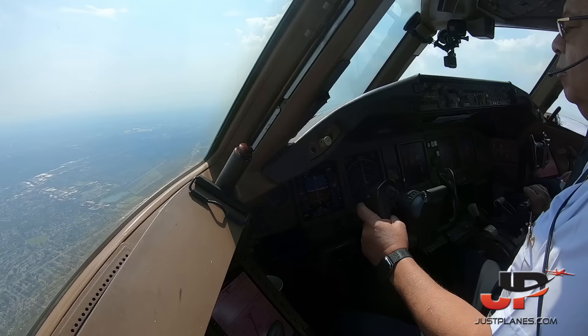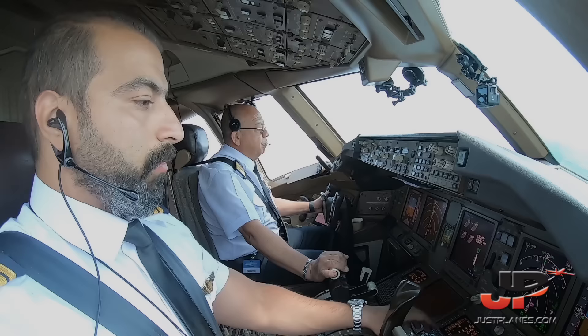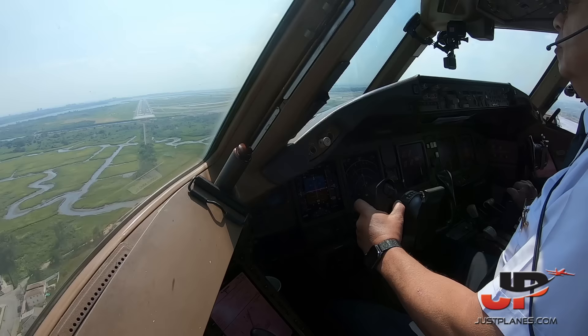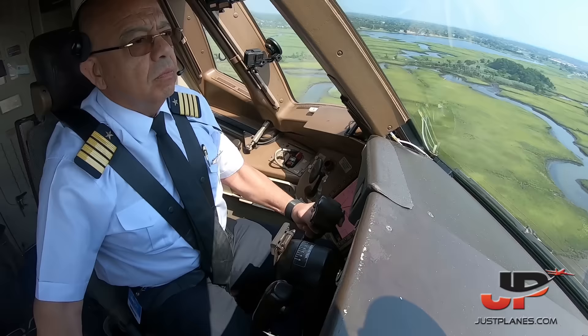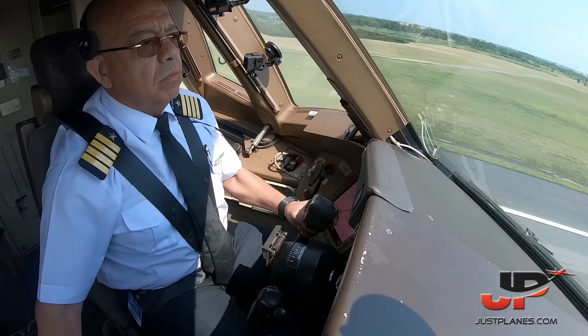Speed brake arm. Ready. Landing checklist complete. Check, thank you. You're welcome. 300, approaching minimum. 100 above. Barrier flight landing, flight director checked. Minimums. 50, 40, 30, 20.